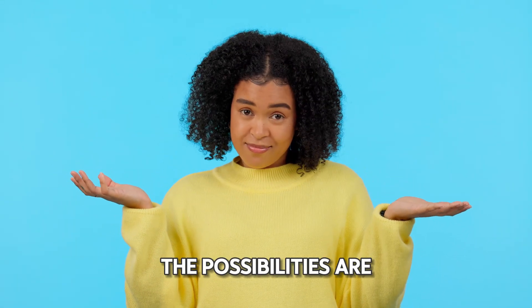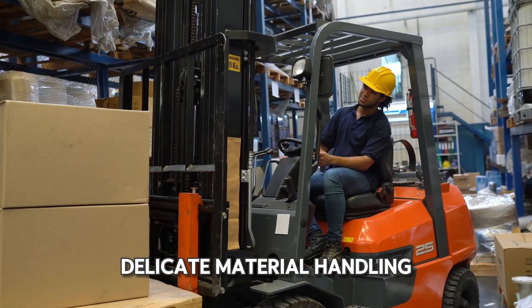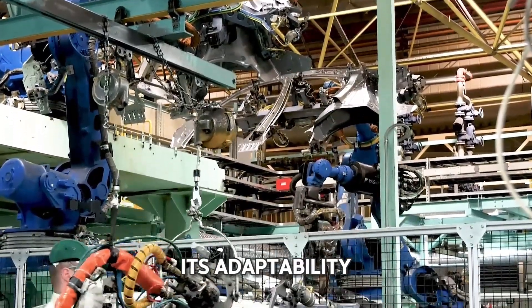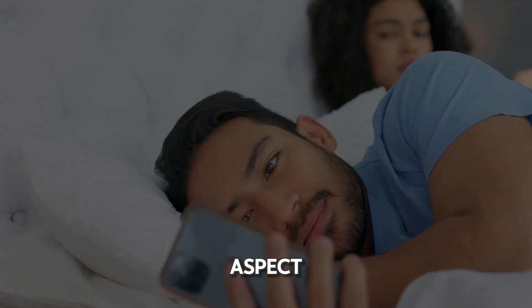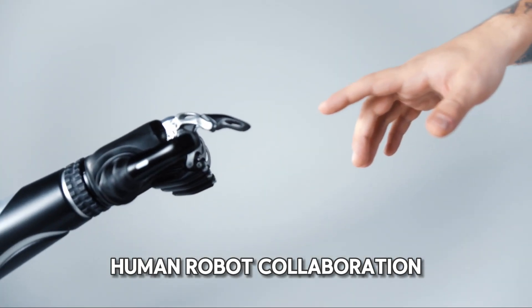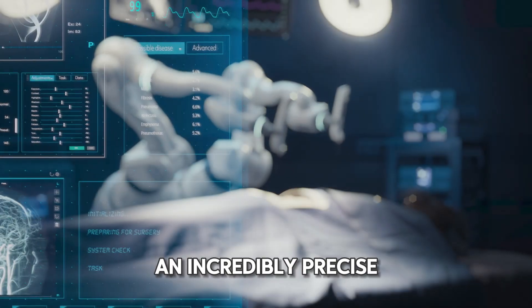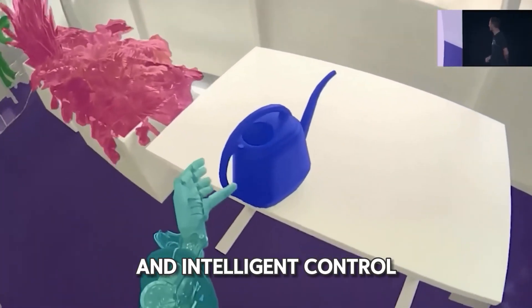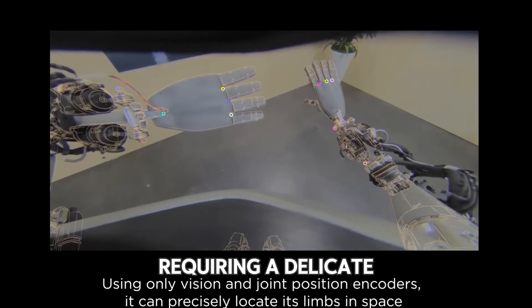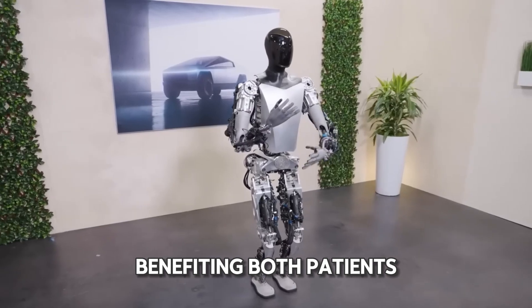Curious about where Optimus can make a significant impact? The possibilities are endless. Optimus can handle tasks like quality checks, delicate material handling, and intricate machine assembly due to its adaptability, mobility, and dexterity. Imagine working alongside Optimus in a medical facility — it's like having an incredibly precise assistant for medical professionals. Optimus' touch-sensitive hands and intelligent control system can enhance operations requiring a delicate touch, such as patient care or surgery, benefiting both patients and healthcare workers.